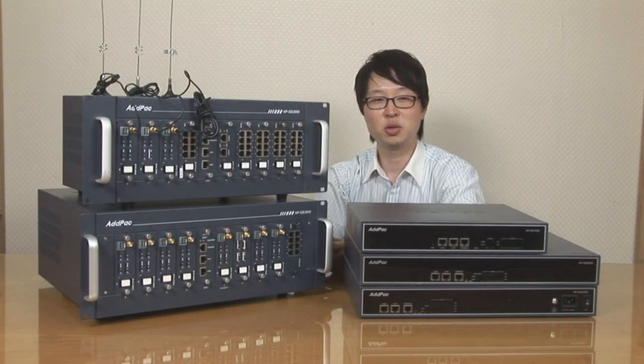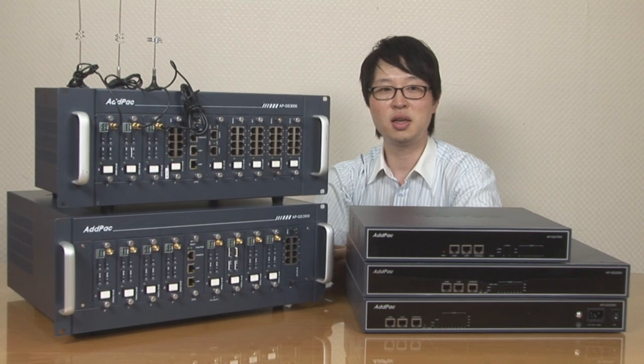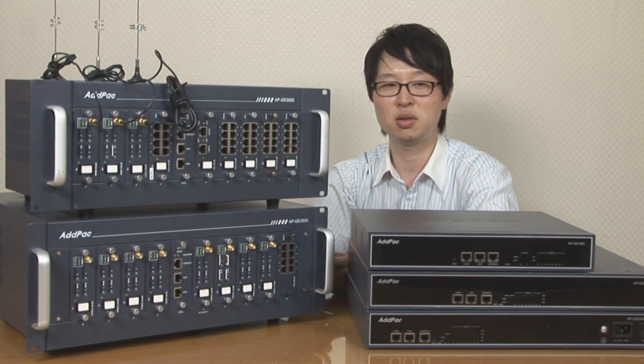Hello, I'm Leo Hong, Product Manager with ADPAC Technology. Today, I would like to introduce the ADPAC CDMA Gateway Series.